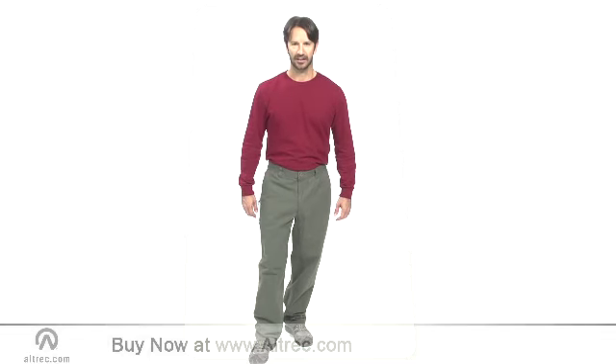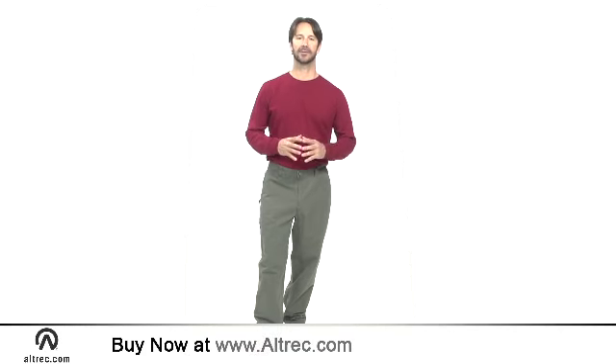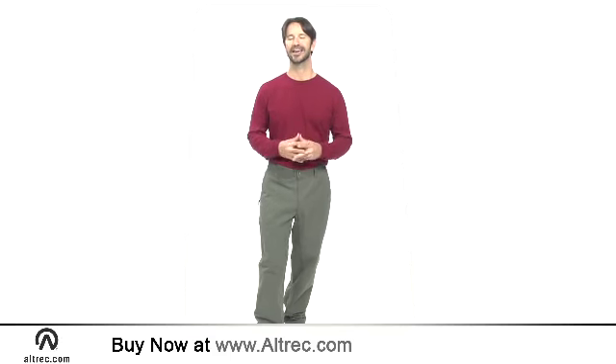Hi, I'm Sam with Alltrek.com. The comfortable Columbia Lander Pant merges traditional twill pant good looks and a utilitarian pocket layout for a civilized pair of pants that are ready to keep up with your active lifestyle.